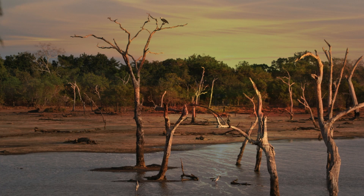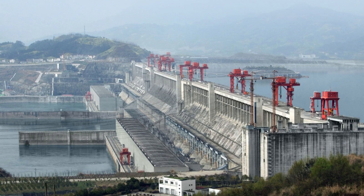You'd imagine building a reservoir would help to eliminate drought, but in actual fact some people believe the Three Gorges Dam has caused problems with water. At the current moment in time, China has the largest population of any country in the world at 1.3 billion people, and hundreds of millions of Chinese people have no, or limited, access to clean drinking water — a worrying statistic.